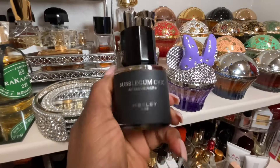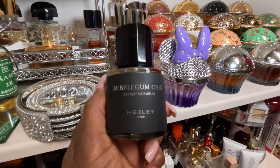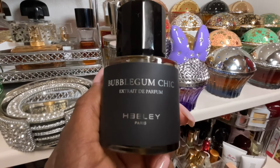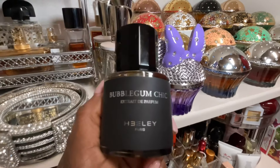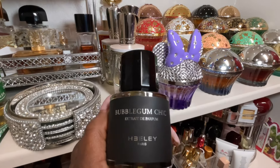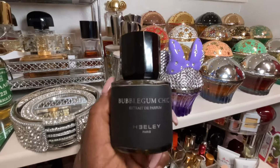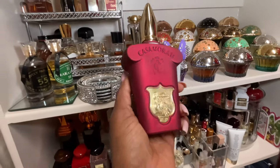My favorite from the house of Healy perfumes is Bubba Gump Chic. This is the older version of what's currently called Jasmine OD — that's the newer version. Bubba Gump Chic is a tuberose bomb and one of my favorite tuberoses in my fragrance collection. I've had several Healys, but I'm actually trying to get rid of some because they're no longer my vibe. Healy Bubba Gump Chic is it for me — I like sweet florals, and that's me.